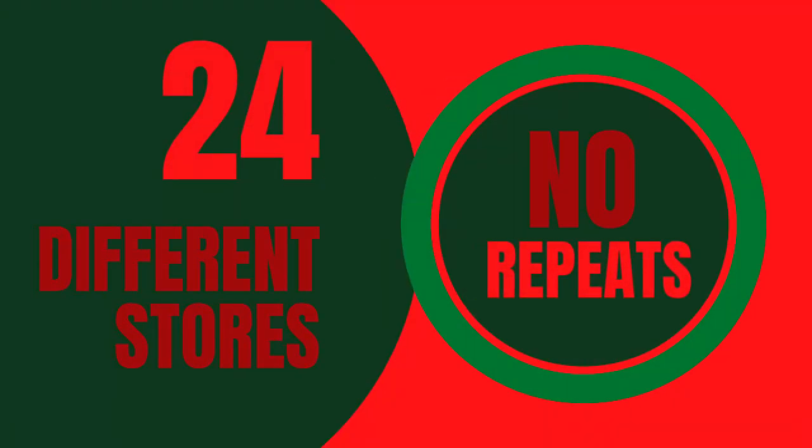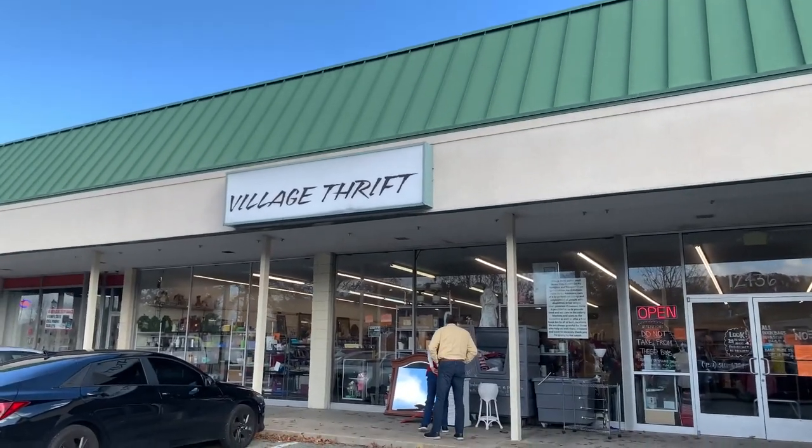Hello and welcome to Thriftmas, where I'm going to 24 different thrift stores with no repeats, trying to pull the maximum amount of value out of each one. The thrift store for this video is Village Thrift in Newport News, Virginia. It's pretty much right across the street from Christopher Newport University, and I don't really have great luck at this thrift store, so hopefully today will be different. Let's find out.